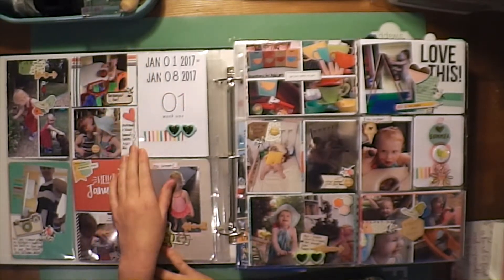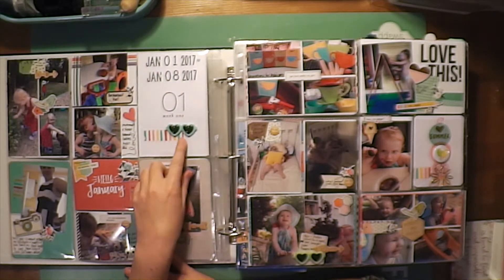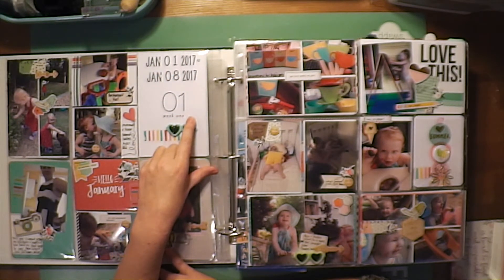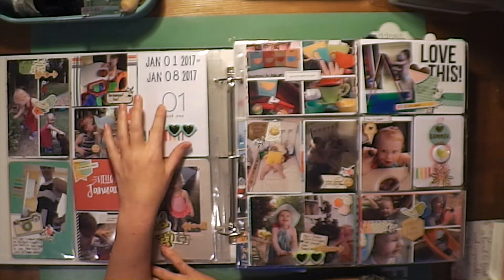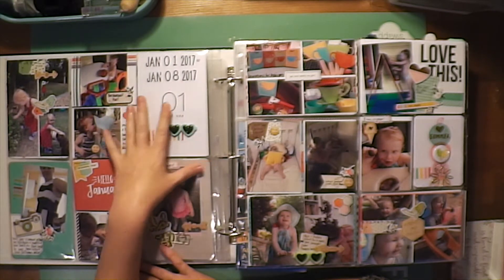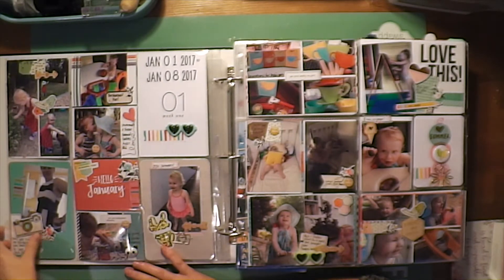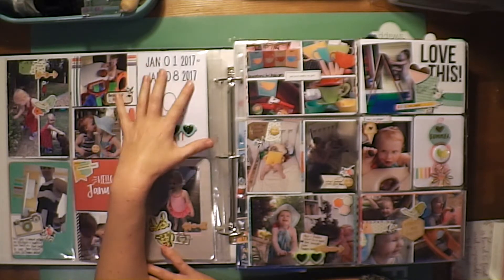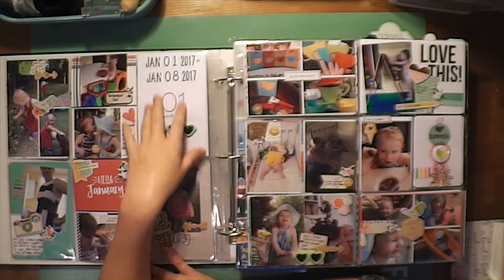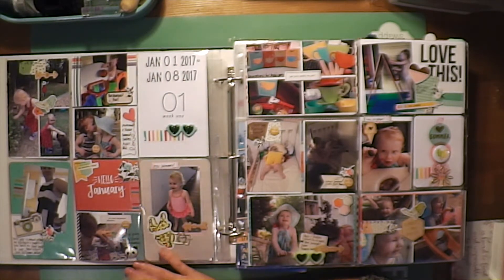For Week 1, I'm using the Becky Higgins Fresh 52 digital kit to do all of the week number cards for this year. They are all white with big black numbers and just say 'Week whatever.' I'm date stamping or writing the date and doing all different things to these cards for each of the weeks. This is Week 1 and I've used my mega date stamp to do that.